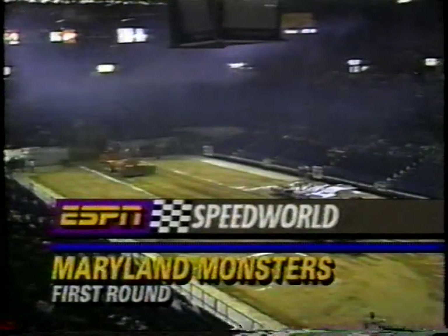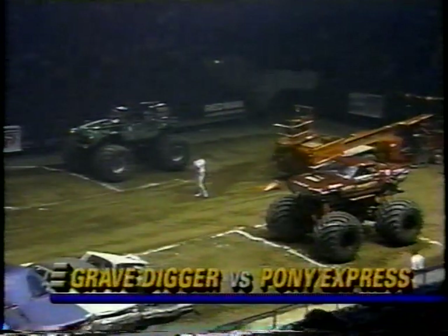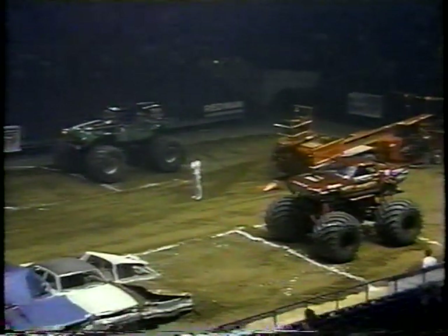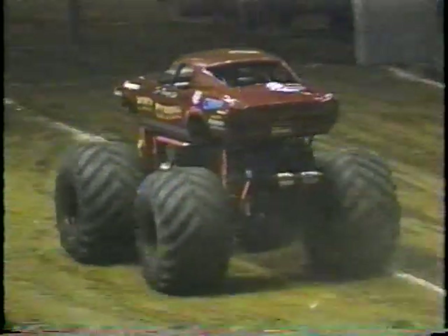We're back at Landover, Maryland at the Capital Center as we get ready for the first round of actual side-by-side eliminations in monster truck competition. The hot word is that Michael Votters has repaired the Black Stallion and will be in competition. The first pair: the Pony Express Ford Mustang takes on the incredible Grave Digger of Les Anderson — not even close, two truck lengths difference at the finish line.